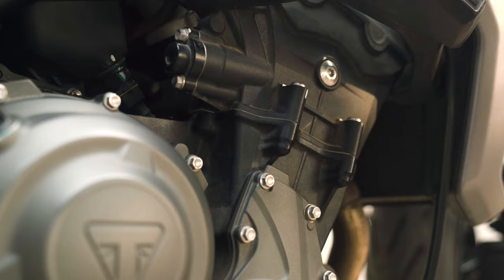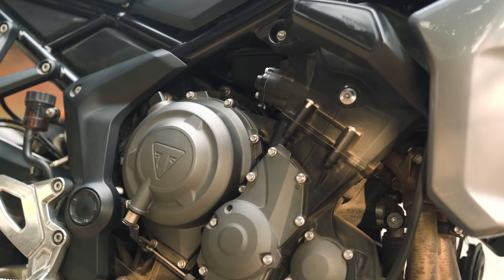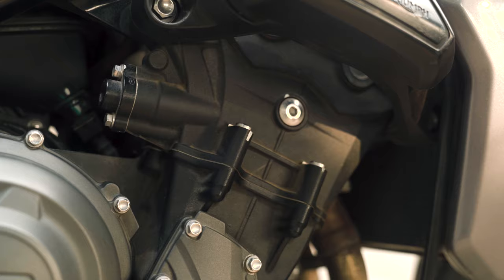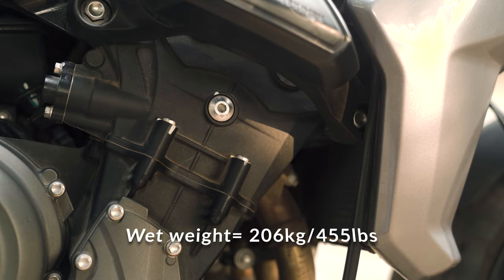It comes with a 6-speed gearbox with a slipper and assist clutch, which works beautifully around corners with practically little to no rear wheel hopping with aggressive downshifts. The 0-100 numbers are impressive, consistently clocking around 3.7 seconds, and the top speed is 204km/h or 130mph. The Tiger weighs in at around 206kg wet or 455lbs, and the motorcycle feels pretty light overall.